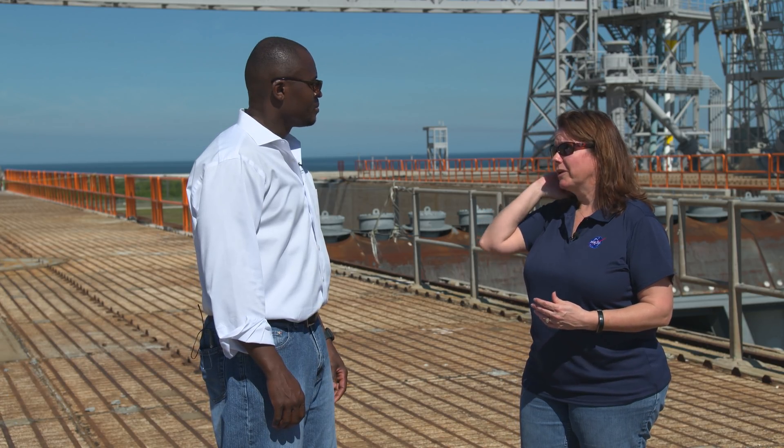So essentially there really is no safe place on the pad right before launch. Not at all — you need to be several miles away. Our launch control center is about four miles from here, and that's about where you want to be on launch day — as close as you want to get.